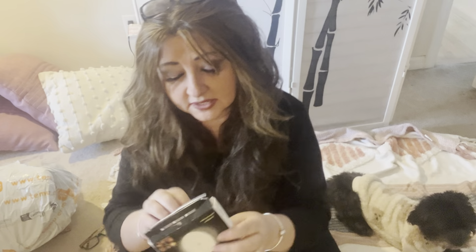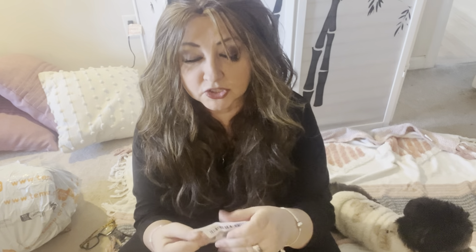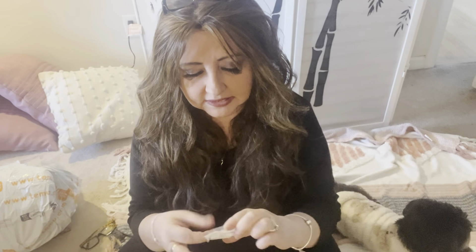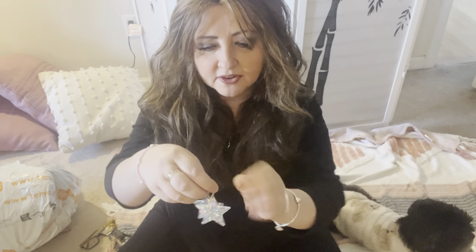I bought these light-up earrings. This is another pair I got for myself. I'm going to do a haul on all the resin stuff I bought for jewelry making — I'm going to dip my feet into that and see how it goes. These are really pretty — they look like resin with glitter in them.